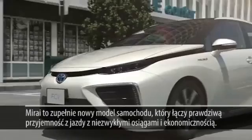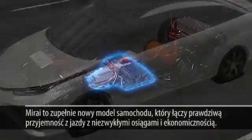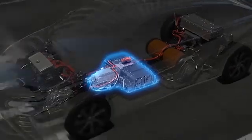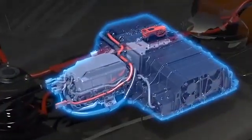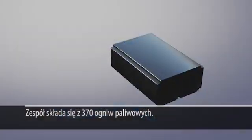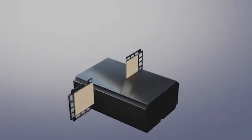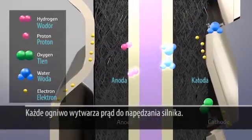The Mirai is a brand new breed of car that combines sheer driving fun with truly remarkable eco performance. The fuel cell stack is composed of 370 cells, and each of these cells works to generate electricity to drive the motor.